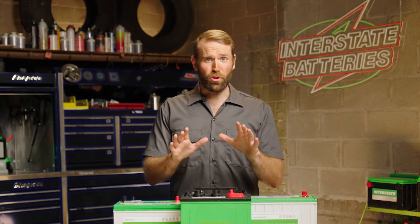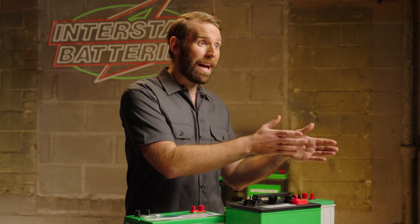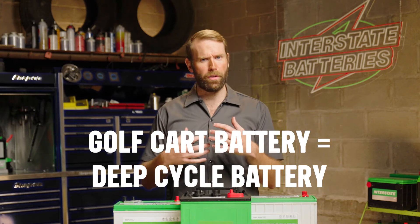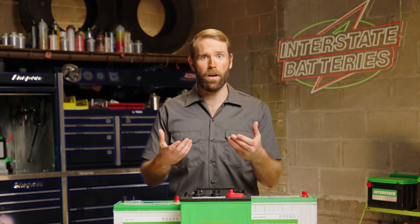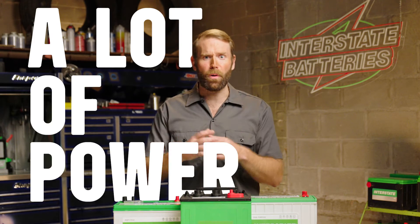I know it sounds strange, but golf cart batteries make suitable RV batteries. They provide power to appliances and electrical systems when not connected to shore power. A golf cart battery is a type of deep cycle battery and is relatively inexpensive compared to other battery types. That makes them a great deal considering how reliable they are and how much capacity they can carry — those little golf carts are actually packing a lot of power.